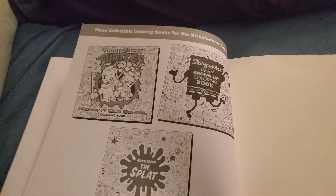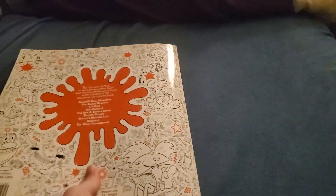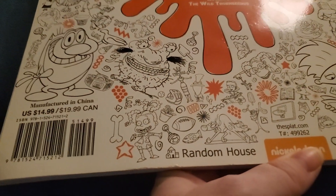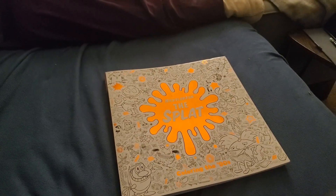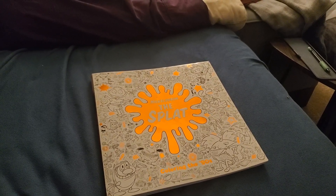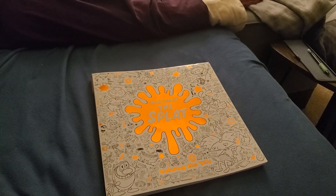Obviously advertising for their other books and this book. I feel like this is a good example of early Nickelodeon or classic Nickelodeon. I wish Nickelodeon and Random House would put out a sequel book with characters from All Grown Up, Danny Phantom, Tough Puppy, The Mighty Bee, As Told by Ginger.